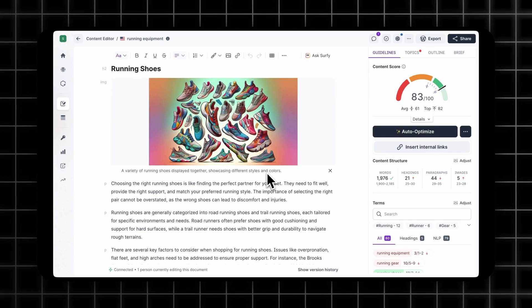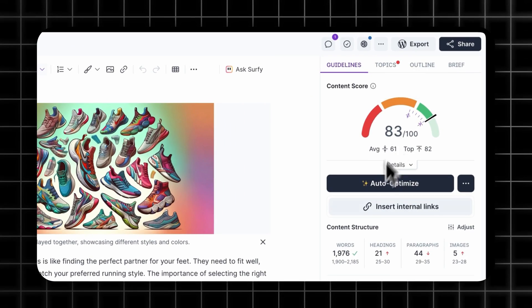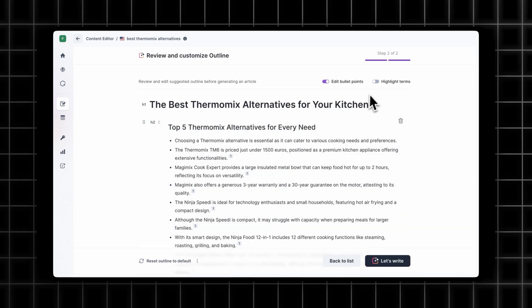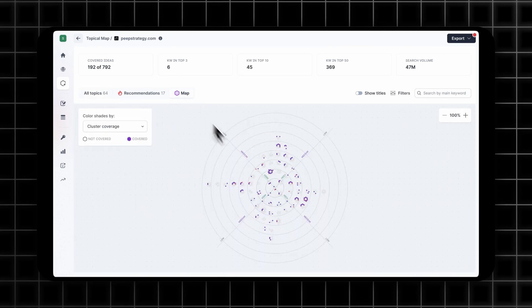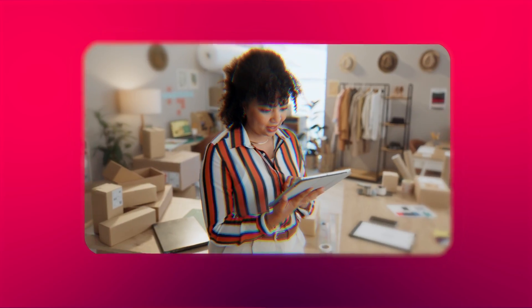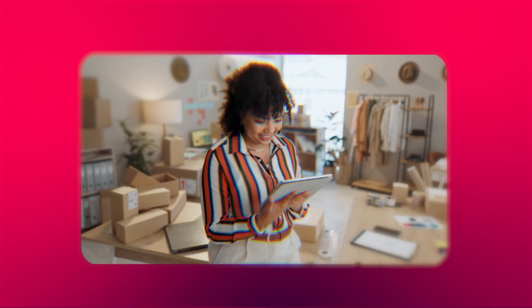But want to know what's even more powerful than creating websites? Driving actual traffic to them. That's where my secret weapon comes in: Surfer. This tool transformed my approach to SEO when I started using it as a collaborative partner rather than just following its suggestions blindly. Simply paste your content draft and Surfer analyzes what's working for top-ranking sites. It recommends specific keywords to add, identifies fluff to remove, and suggests structural improvements like a tireless data-driven editor. The result? Product pages that climb rankings faster than you'd believe.